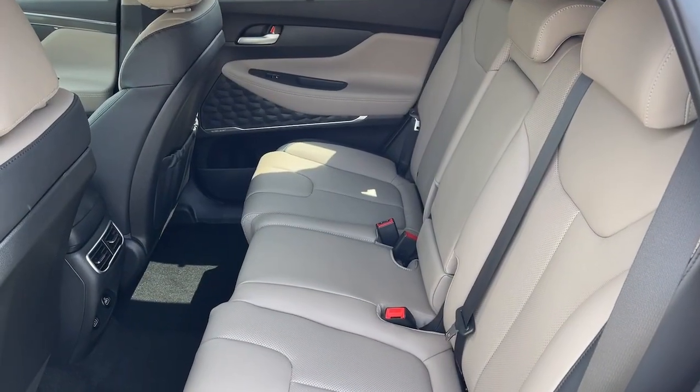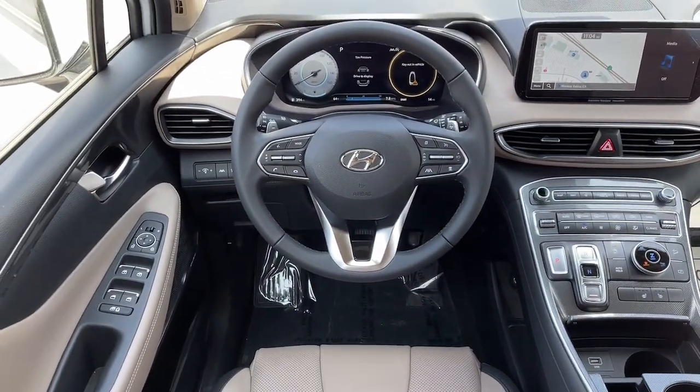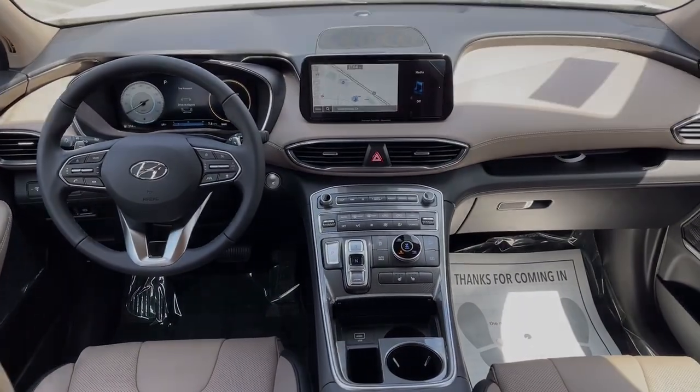Comfort blends with versatility and bold, modern style in this striking Santa Fe. See for yourself when you take it out for a test drive. Our professionals...